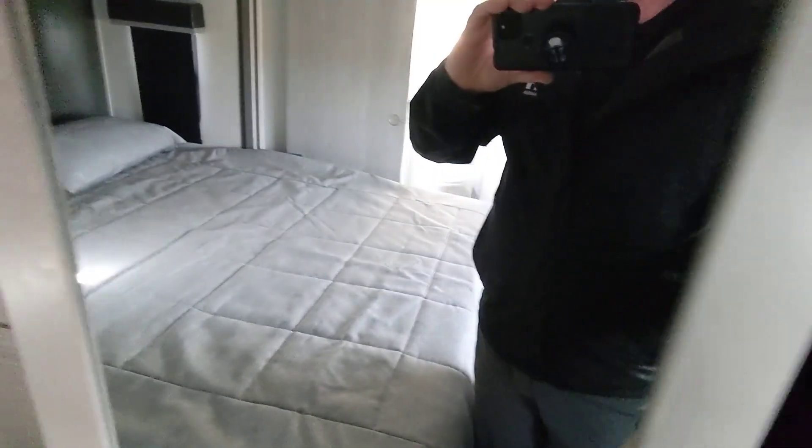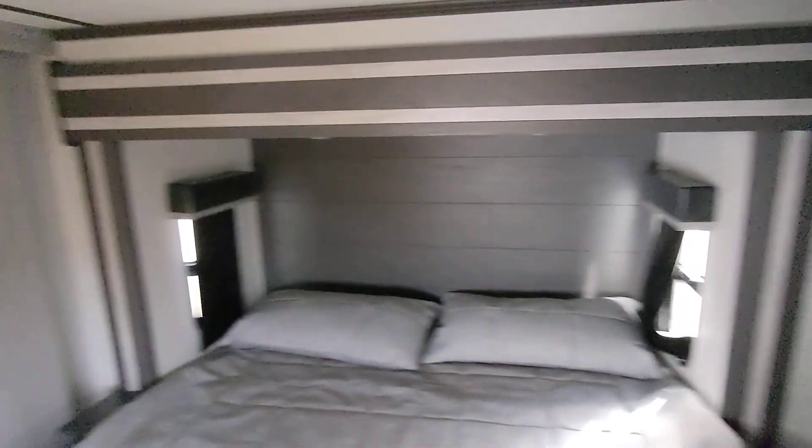Opening this up — one side slides and then that one opens. This is your washer-dryer prep. If you don't need it, you've got a lot of extra storage for clothes and everything in there. This side here is a full closet with the rack and storage up top. It's a very well-designed bedroom.